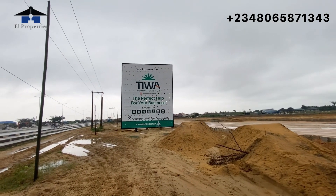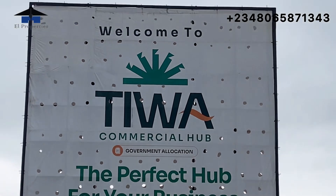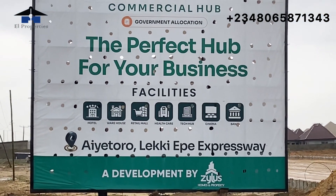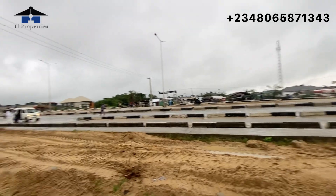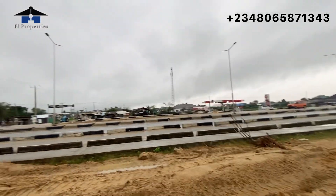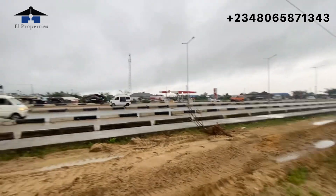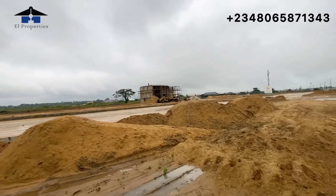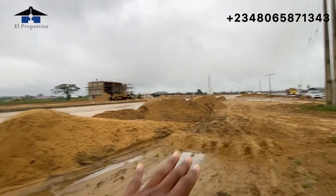Welcome back viewers — this is Tiwa Commercial Hub. Let me zoom so you can see the features and the interesting things Tiwa Commercial Hub is offering. Smart investors, remember I said this estate is adjacent to the Lekki Expressway. As you can see, there's a market there — this is a plus for a smart investor. Whatever business is sited here will be open and very visible to the public.